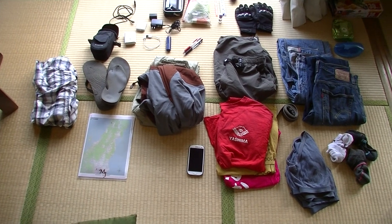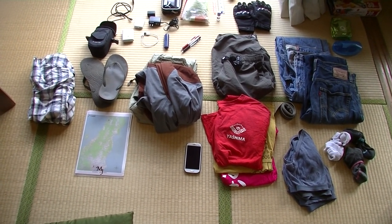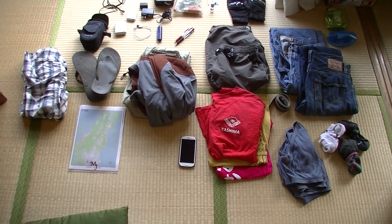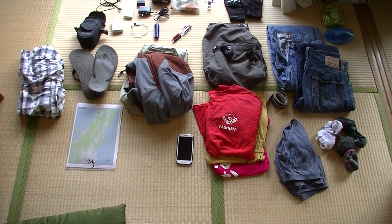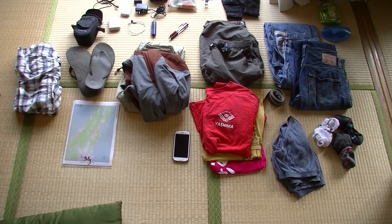I don't yet have a proper riding jacket, which is not the best idea because it's not particularly safe, but I'm hoping that when I buy a bike — maybe in the fall or the spring — I'll buy the proper protective gear at that time.